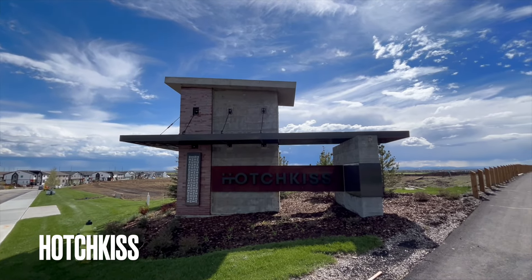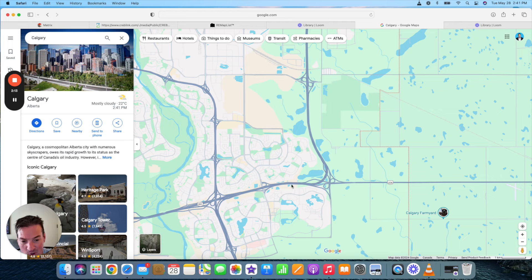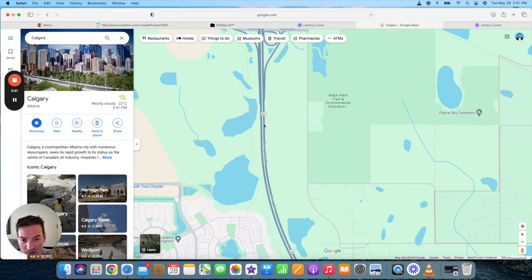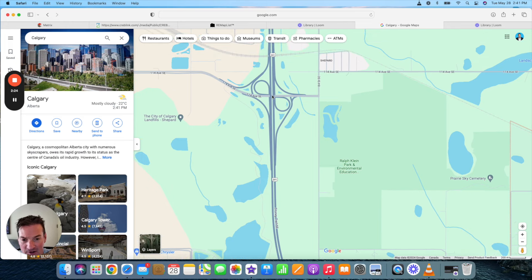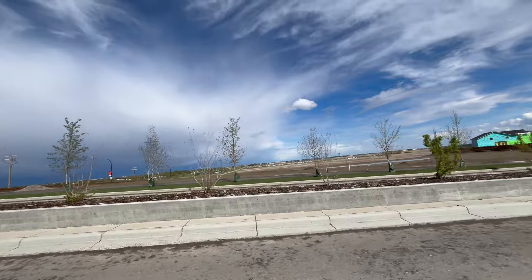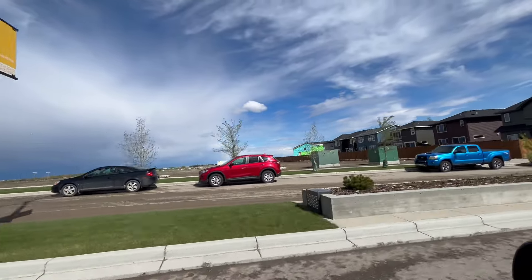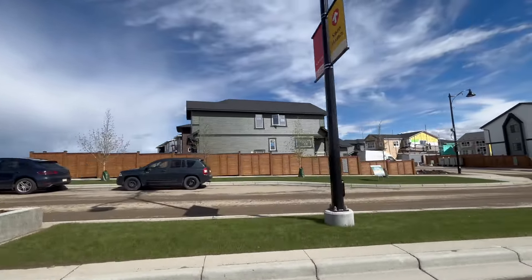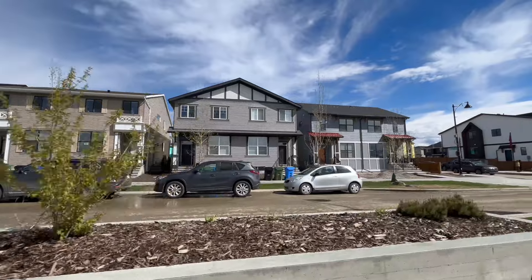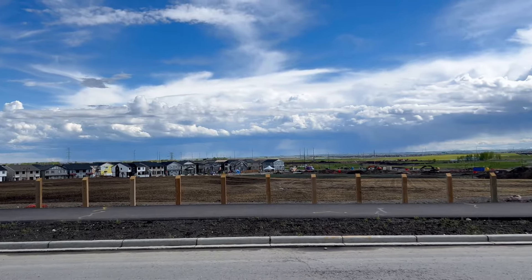The first area I'll talk about is Hotchkiss. From the Rangeview and Mahogany area, you get onto Stoney Trail to find Hotchkiss. It looks easy to get to on the map but you actually have to go northbound quite a ways on Stoney Trail and then connect to about 114th Avenue, then come back down. So it's a bit of a trek. It's not that big of an area yet. You find a lot of properties in your average price range — not super expensive — but homes here like $500K to maybe pushing $700,000. If you like prairie views and some peace and quiet, it's fairly affordable.